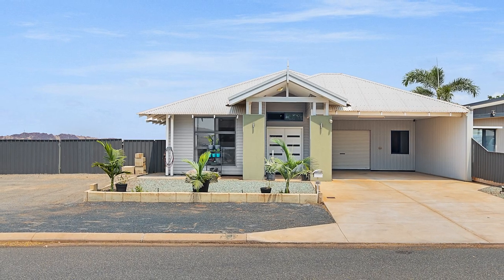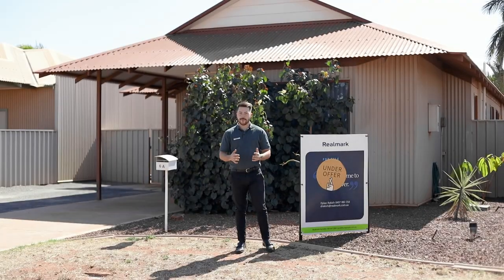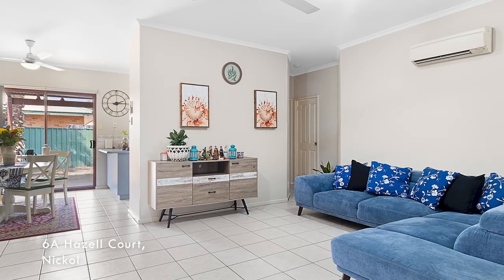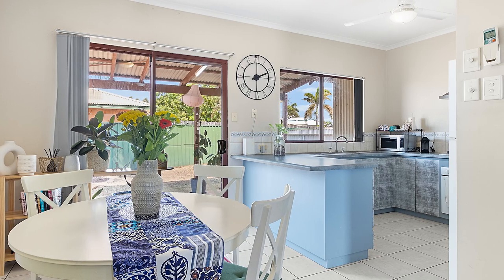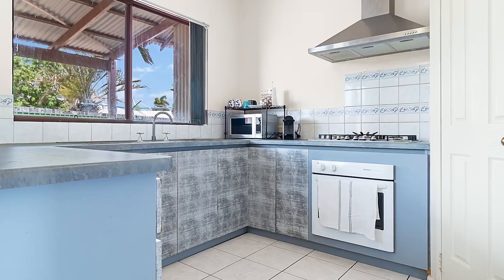Congratulations to the seller. Now we're heading over to Nickel, to 6A Hazel Court. This property was on the market for a short time — 10 days — and we ran three home opens across those 10 days. We gained six home open attendees, where we were able to present two offers to the vendor.